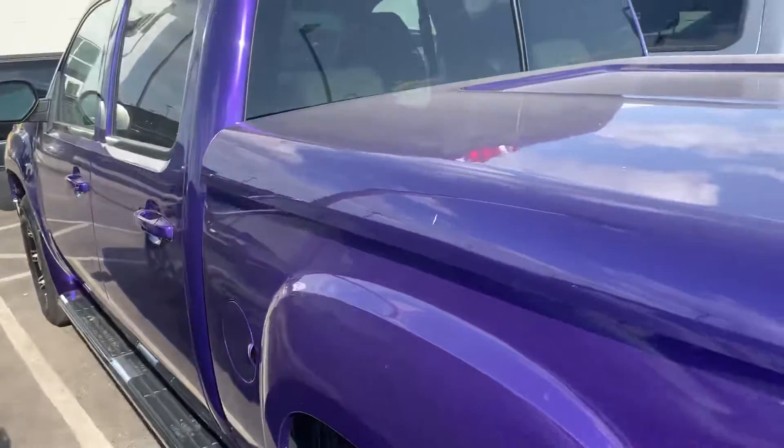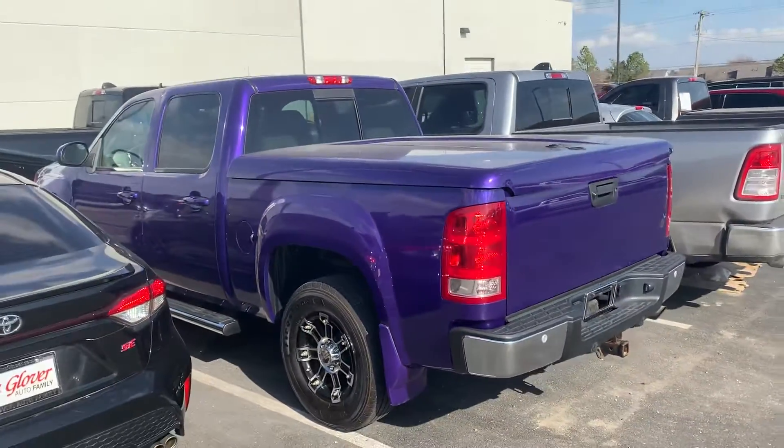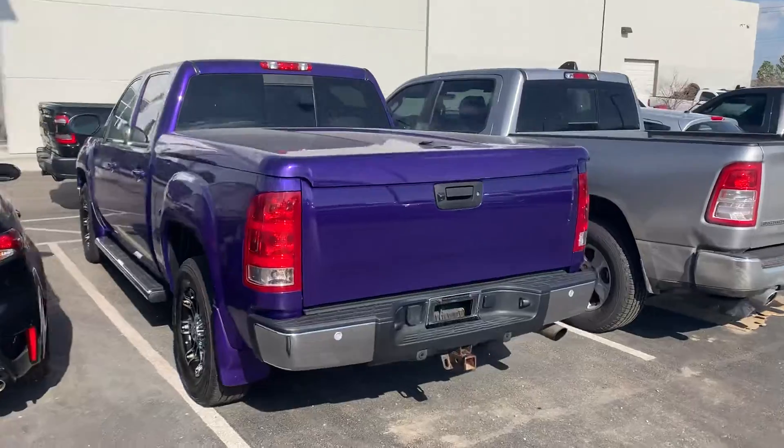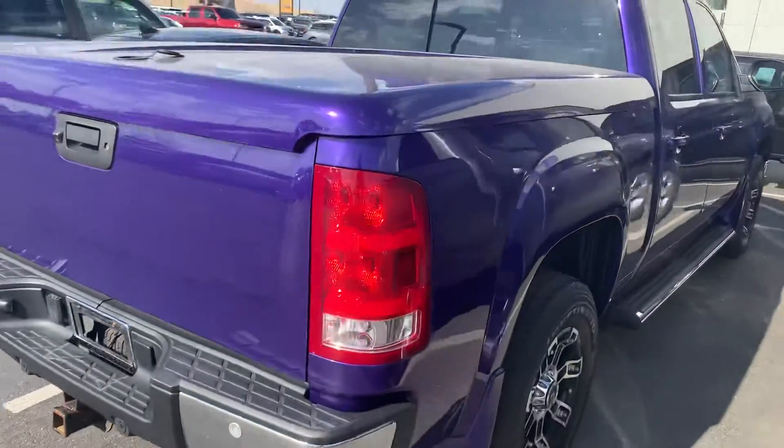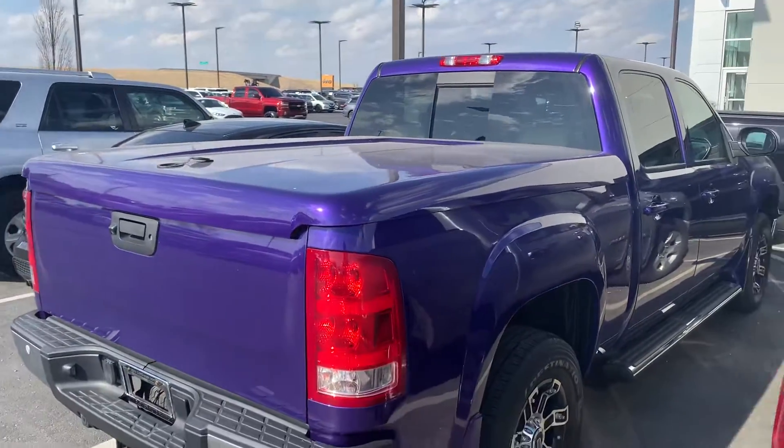It's this really cool purple — I know you've seen that in the pictures, but I wanted to get you a full look at it. You've got a tow hitch in the back, a spare tire under there, and you've got a tonneau cover on the bed.